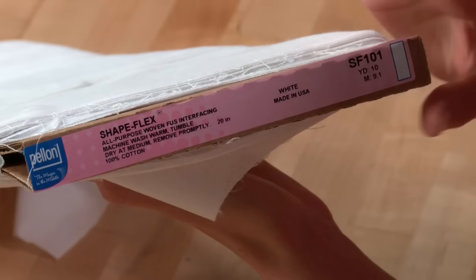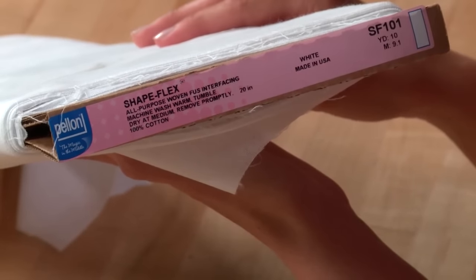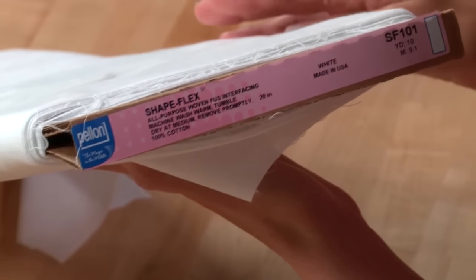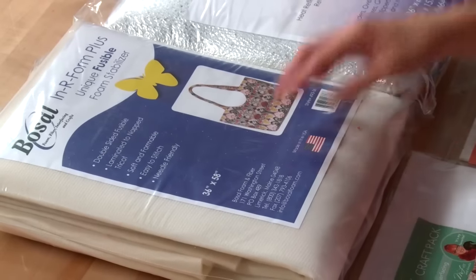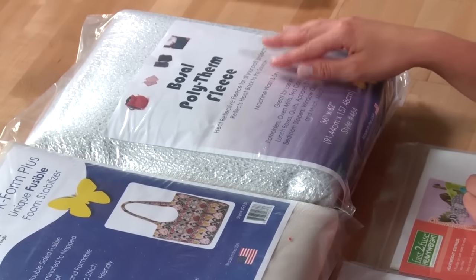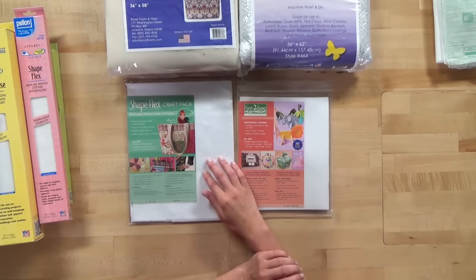Some interfacings are labeled by a number and some by name. Some sewing pattern designers refer to that number in their pattern instructions, and some will refer to the name, so it's helpful to know both. Bozel is another manufacturer of interfacings — I have their Bozel Foam Fusible interfacing and Bozel Polytherm Fleece, which is an insulated fleece. Fast to Fuse is also another manufacturer, with a medium-weight woven interfacing and a craft-weight interfacing.